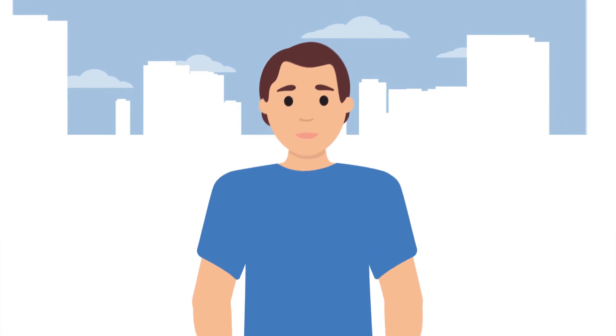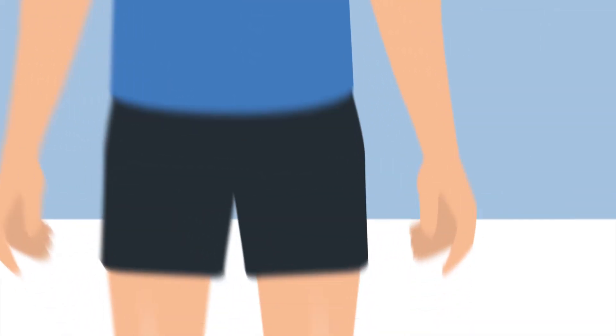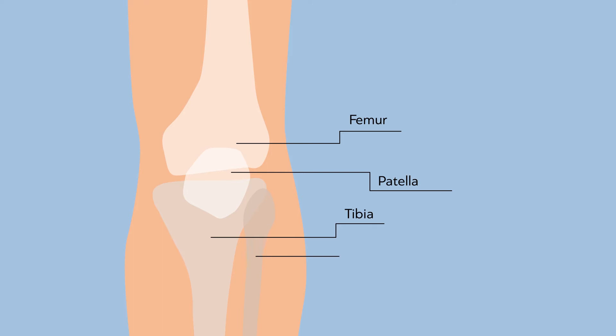Let's first examine how a normal joint works, and let us use the knee joint as an example. In the interior of the joint, we can observe the kneecap and the end of three large bones: the femur, the tibia and the fibula.